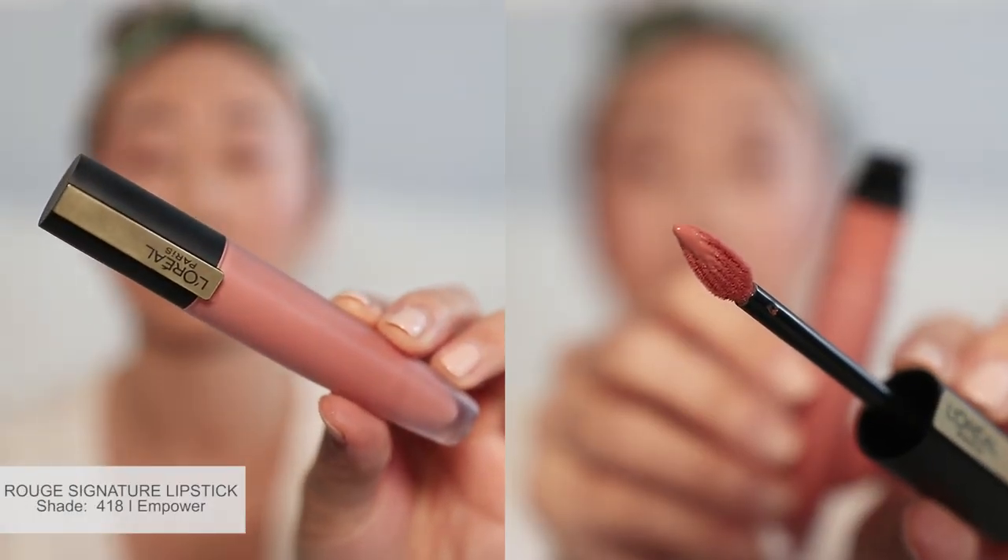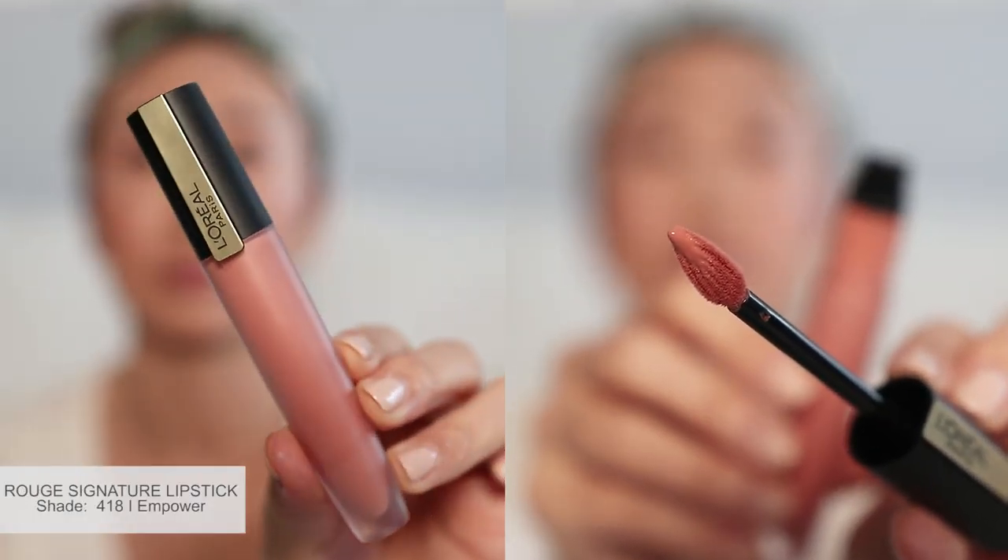Lastly, I apply the Rouge Signature Lipstick in the shade I Empower. This lipstick is a very soft, nude-ish shade with a slight hint of rose. This shade is perfect if you're looking for something more minimal and natural.